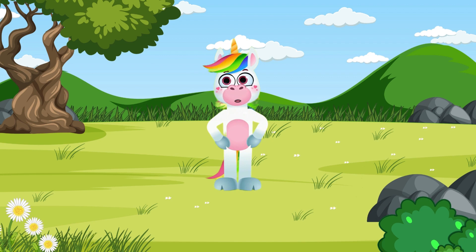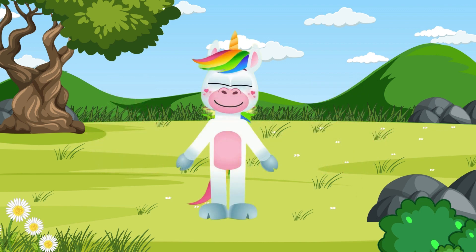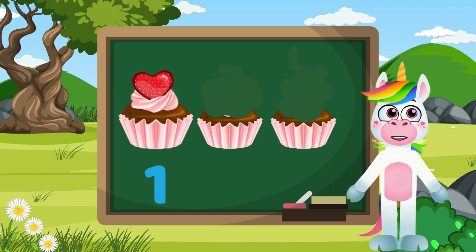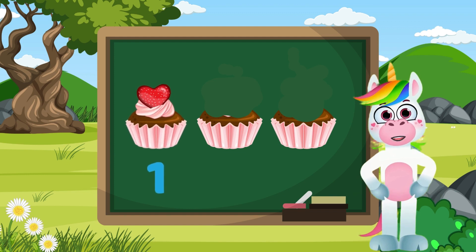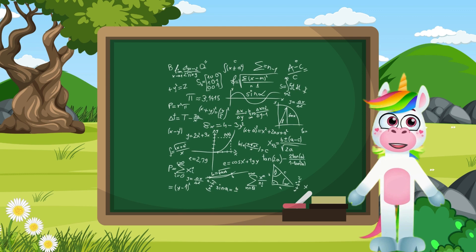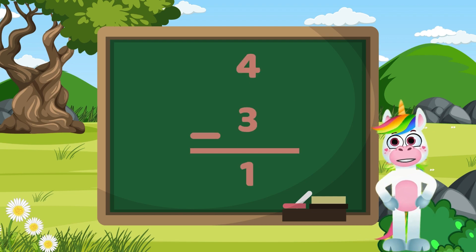Let's see what else we can subtract together! I have three cupcakes — I ate two of them. How many cupcakes do I have left? Let's calculate! I have three cupcakes, I ate two of them. When I subtract two cupcakes, one is left! Let's do a few subtraction operations: five minus three equals two, eight minus five equals three, six minus three equals three, four minus three equals one!